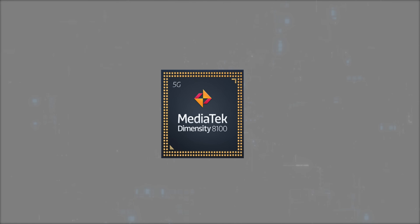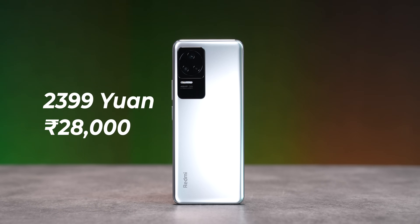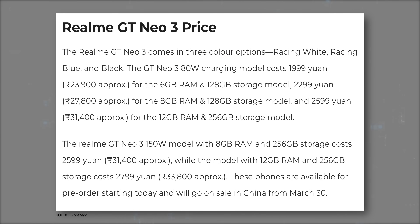Now, why am I excited for the Dimensity 8100? That's not just because the 8100 is a very powerful and power-efficient processor, but it's also because it will be inside phones that don't cost an arm and a leg. Take the Redmi K50 for example — it was launched at 2,399 yuan. Similarly, the Realme GT Neo 3, which also comes with the Dimensity 8100, was launched for as low as 2,000 yuan. And even if we add a markup to these prices, you're easily looking at these phones launching at about the 35,000 to even the 30,000 rupee price range. Considering the performance is easily tameable unlike the Snapdragon 8 Gen 1, the 8100 could very well become my favorite SoC, pipping the Snapdragon 870 from last year.